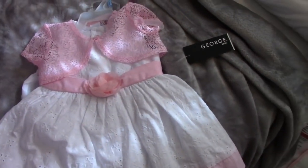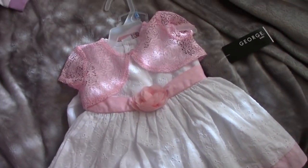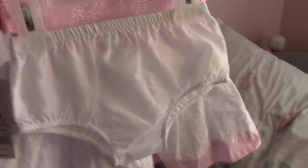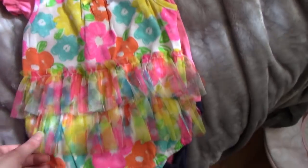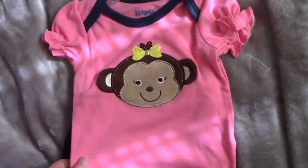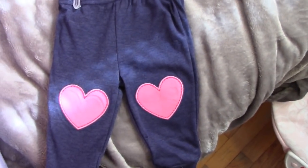This next item is by George Baby and it is this adorable dress that would be super cute for Easter or something. It has a little diaper butt with it. These two items are by Kidget's — first a onesie with flowers all different colors, and this one is a monkey onesie, super cute, and it also comes with pants.